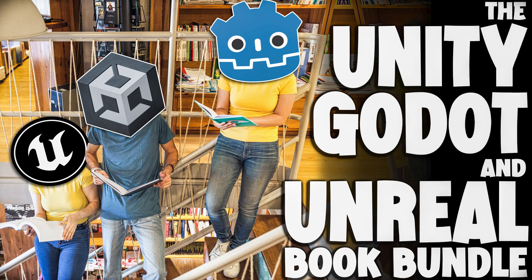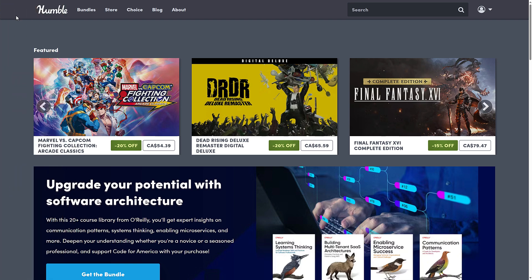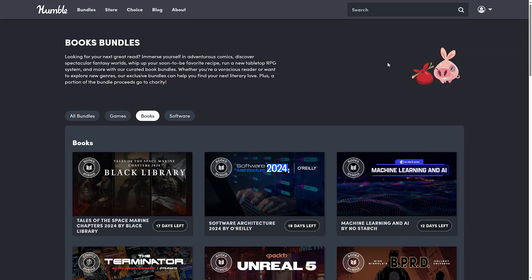Ladies and gentlemen, it's Mike here at Game From Scratch. Humble Bundle are coming hard for game developers in the month of September. There's a ton of bundles going on right now, but I want to bring two book bundles to your attention, because one of them is just weirdly labeled. I'll show you exactly what I mean right now. I'll head on over to the Humble section and go into the books category.